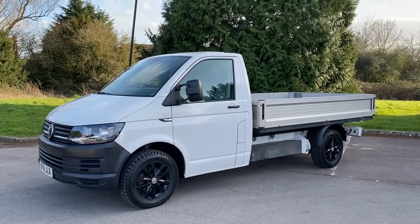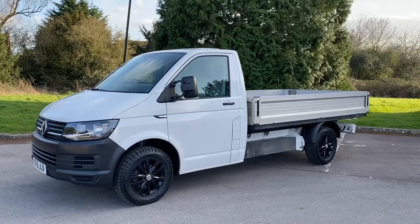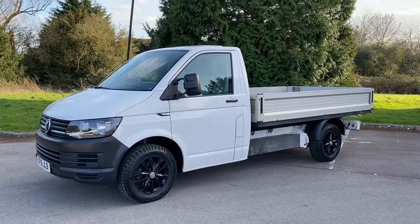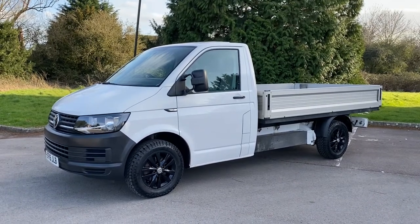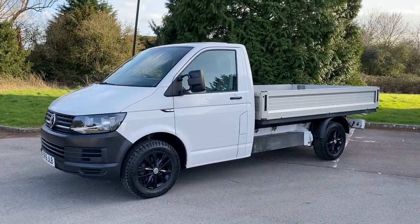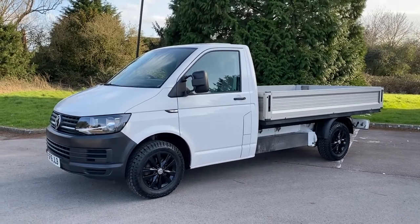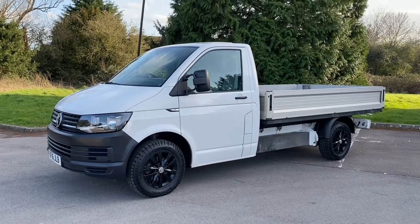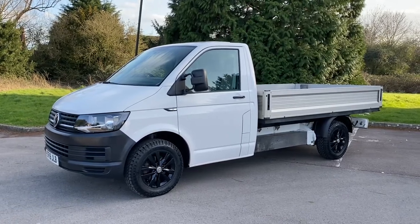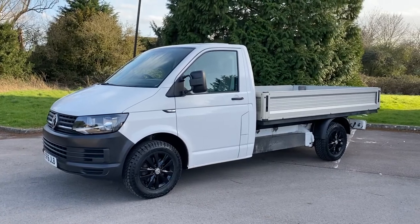It is a one-keeper from new with warranted miles — 97,000 miles on it. They've been out on lease to a dairy. They are in good all-round condition. As you can see, we've enhanced this vehicle by fitting a nice set of gloss black refurbished alloy wheels — genuine Volkswagen T6 ones with some General Grabber 83 tyres. It just gives it a little bit of a different look for you.